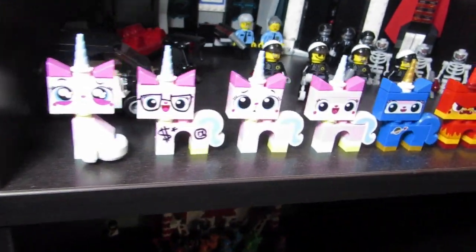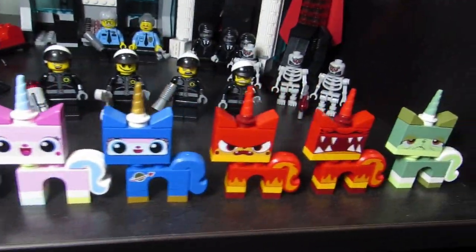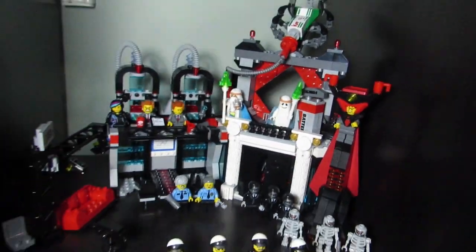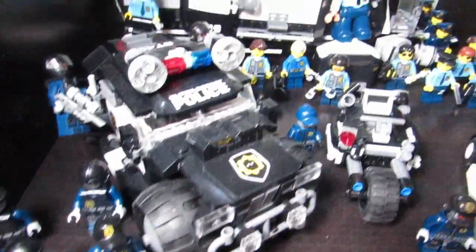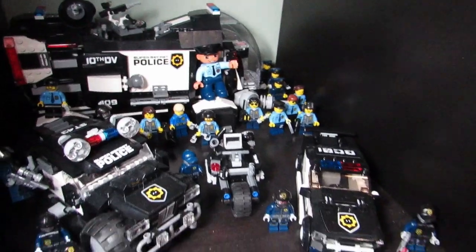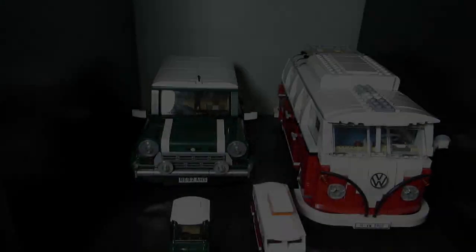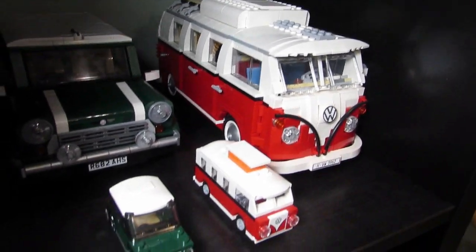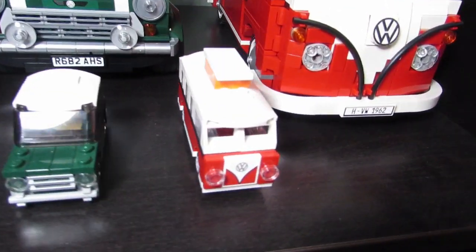Here we have Emmett and Wyldstyle escaping all the Micro Managers. Over here we have my Unikitty army — the different Unikitties — all displayed with a bunch of Bad Cops and the evil lair of Lord Business. Down here we have all my Robo-SWAT guys. Here we have the Mini Cooper and the Volkswagen Camper Van with the mini Mini Cooper and mini Volkswagen Camper Van.